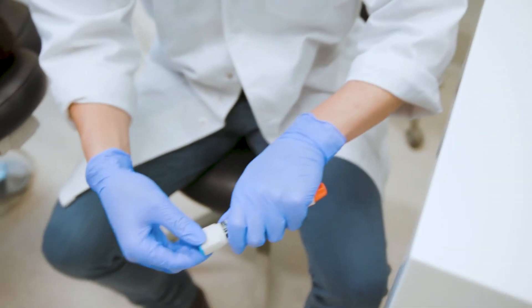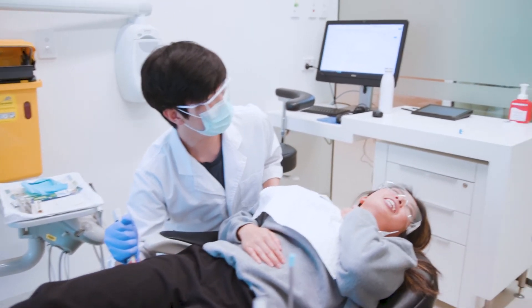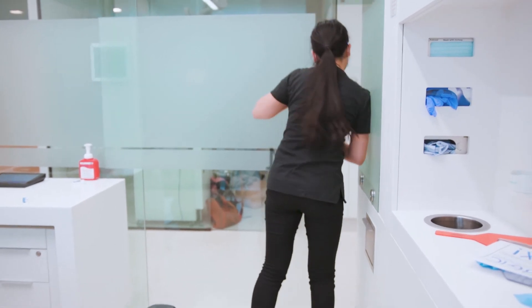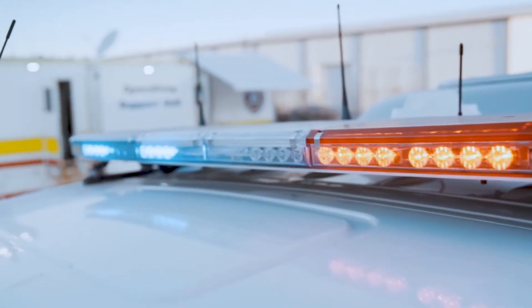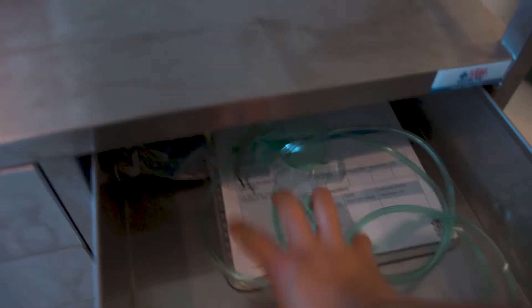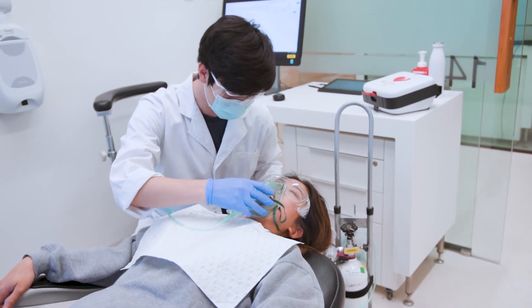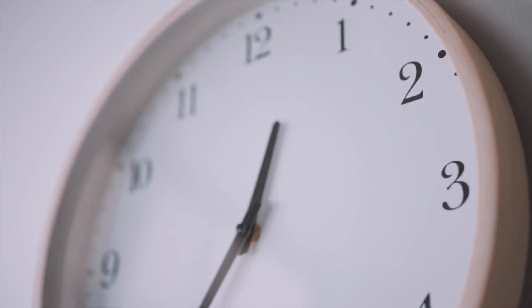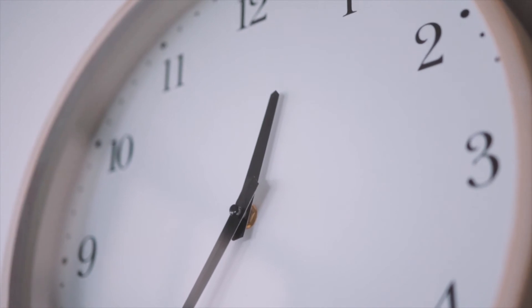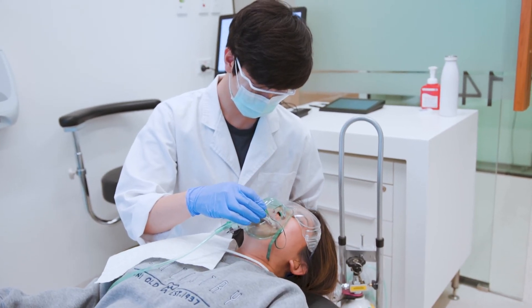Once Henry has correctly injected adrenaline, he has instructed his assistant to call triple zero. Claudia, call triple zero! It is important to be prepared for the worst. Provide the patient with supplemental oxygen and airway support if needed. Be prepared to start CPR. Claudia, stop — she's stopped breathing. We need to start CPR. It is vital to keep administering adrenaline injections at five-minute intervals until the patient regains consciousness or the paramedics arrive.